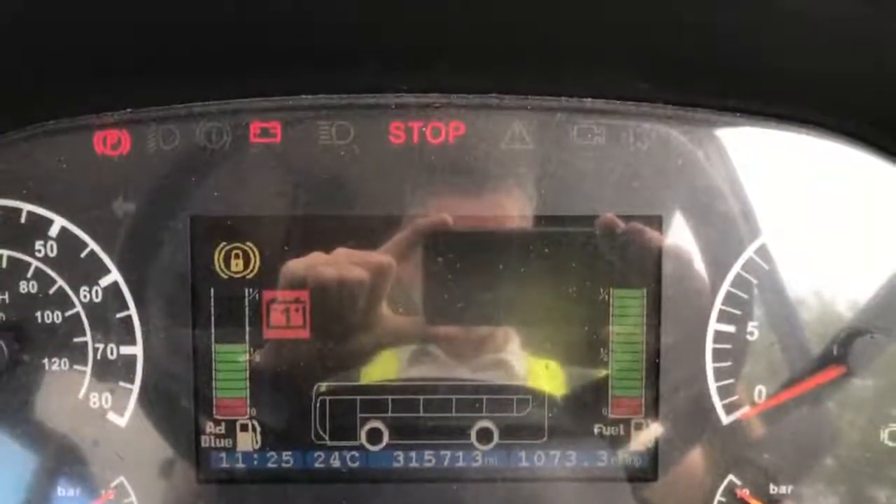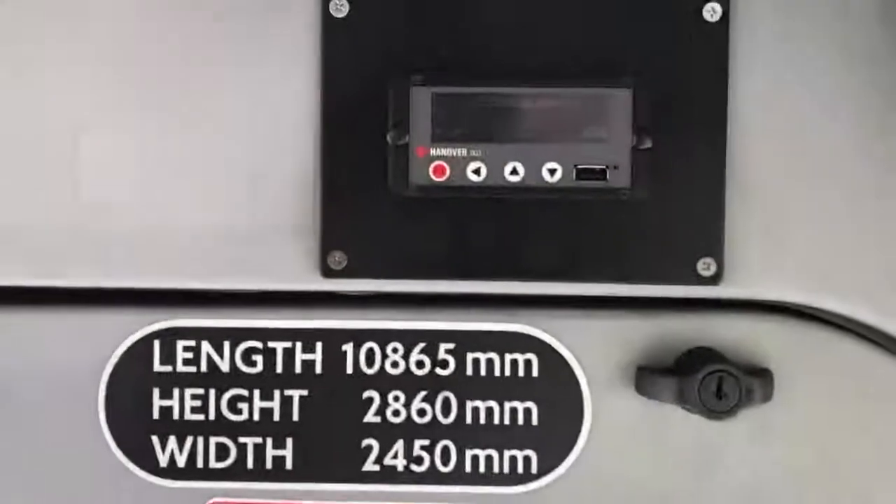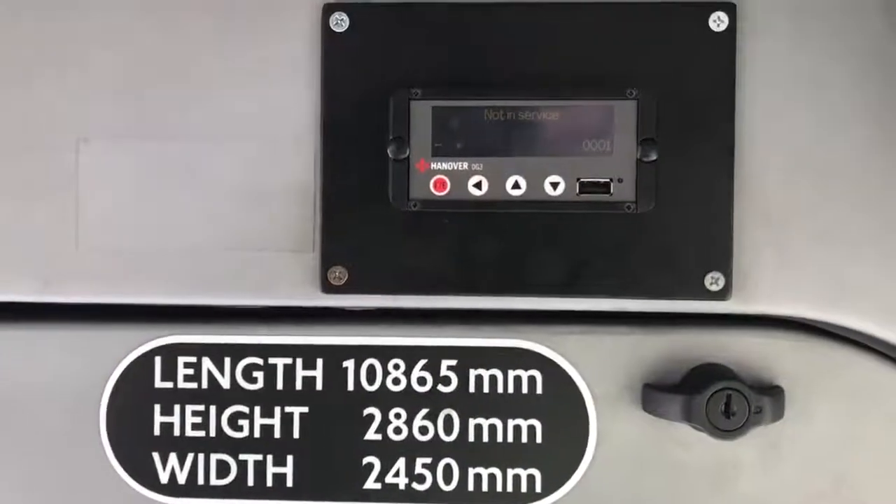The mileage reading on this vehicle is 315,713. We do have a live feed here, so the CCTV system may be working. You'll also see that we have Hanover destination blinds fitted.